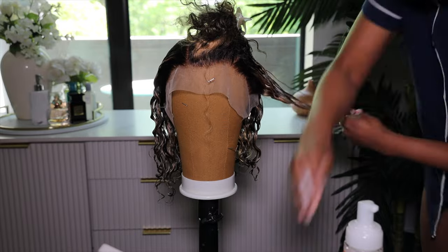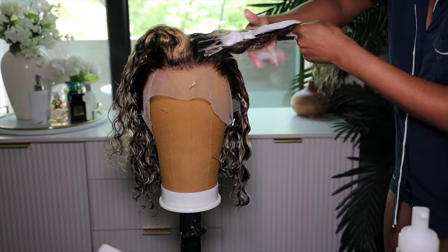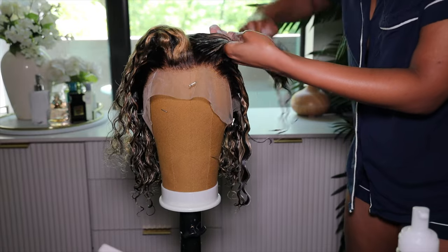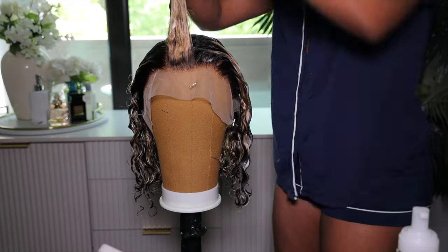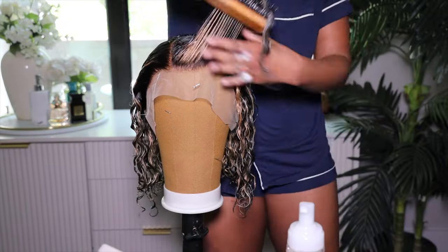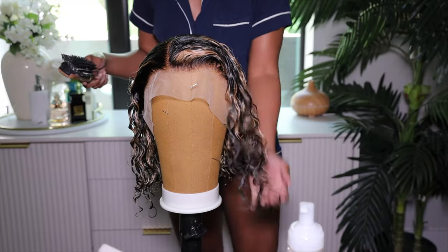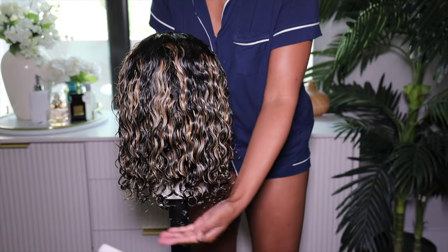The hair did take on the moisturization well, though it was still a tad bit dry, and I didn't experience a whole lot of shedding — just a little bit. I think the shedding I did experience was because I bleached the knots, and when you bleach knots you do lose a little hair. So it's difficult to tell whether the shedding comes from the bleaching or from the wig itself.